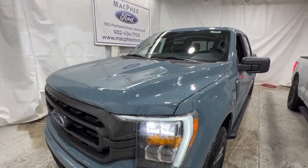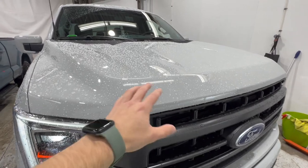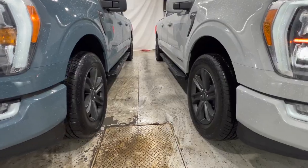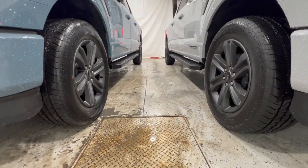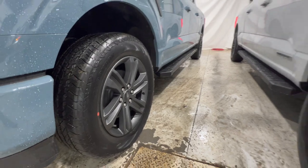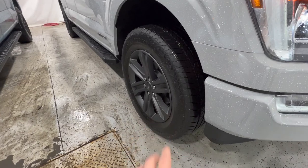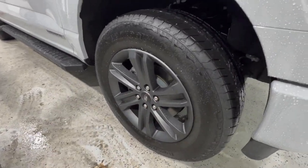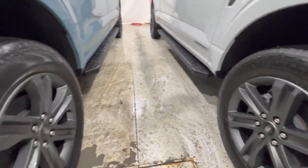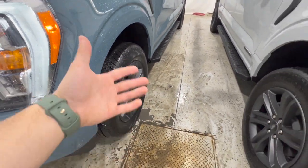The hood design is identical on both of these trucks — there are different packages to get a different hood, but for the most part the hoods are the same. Now looking at the wheel design: as mentioned, we have the exact same wheels here. These are offered with the sport package — 20-inch gray-painted aluminum wheels wrapped in an all-terrain tire, 275-60 on tire size for both. These are offered with the sport package as an upgrade.